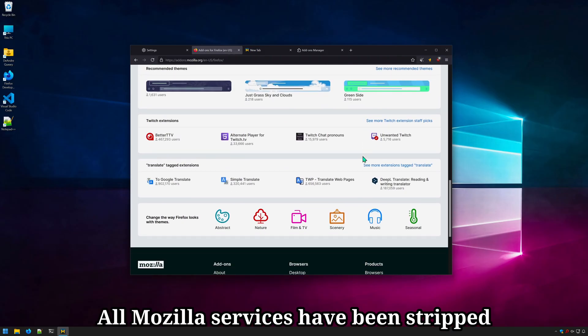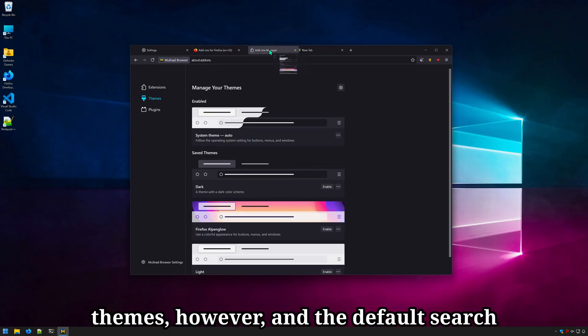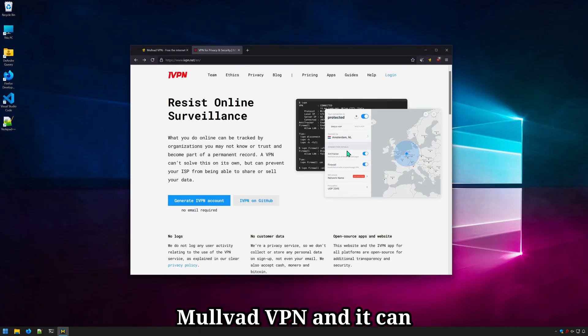All Mozilla services have been stripped out, including Firefox Sync. You can still install extensions and themes, however, and the default search is set to DuckDuckGo, with no option for Google Search by default. Movad Browser works perfectly with Movad VPN, and it can also work with other VPNs.